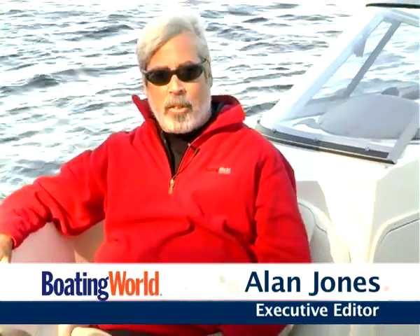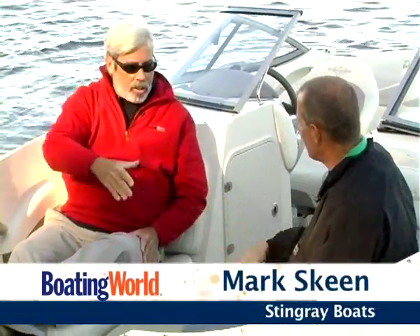Hi, I'm Alan Jones, Executive Editor for Boating World Magazine. Today I'm in Hartsville, South Carolina with Mark Skeen, who's the Vice President of Global Sales for Stingray Boats. We're aboard the brand new 215 LR.